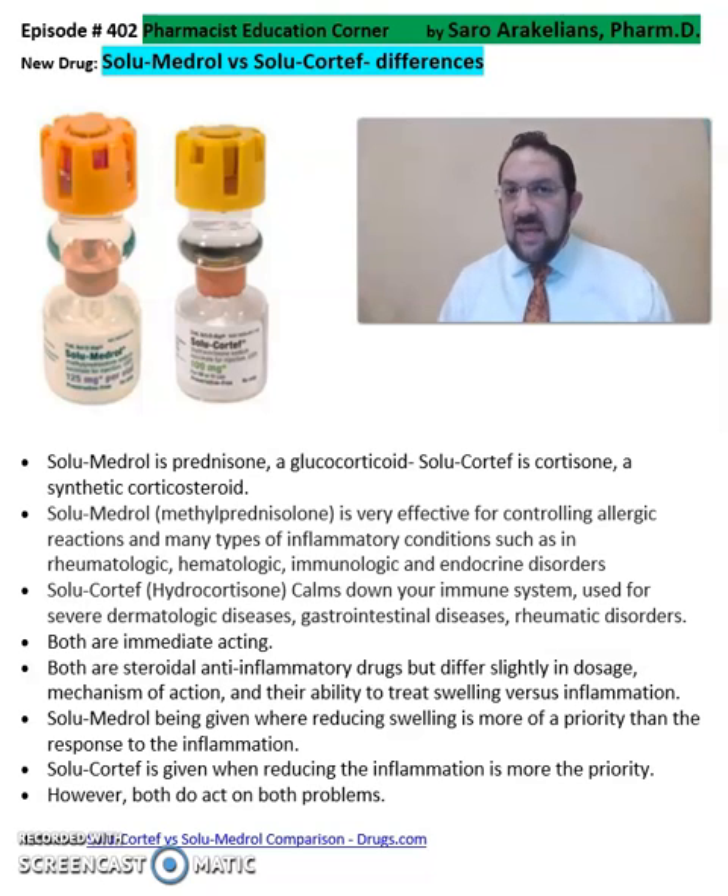Solumedrol is prednisone, a glucocorticoid. The solumedrol methylprednisolone is very effective for controlling allergic reactions and many types of inflammatory conditions such as rheumatological, hematological, immunologic, and endocrine disorders.